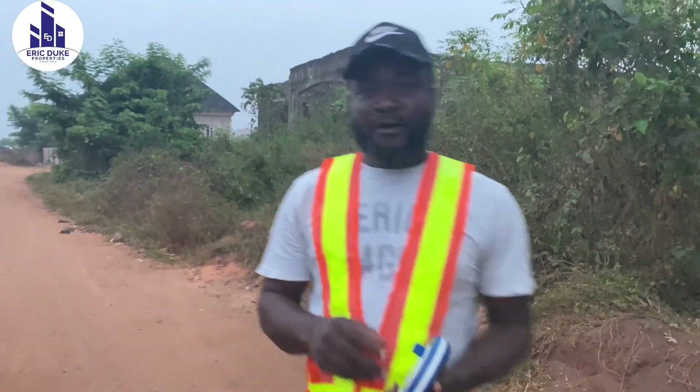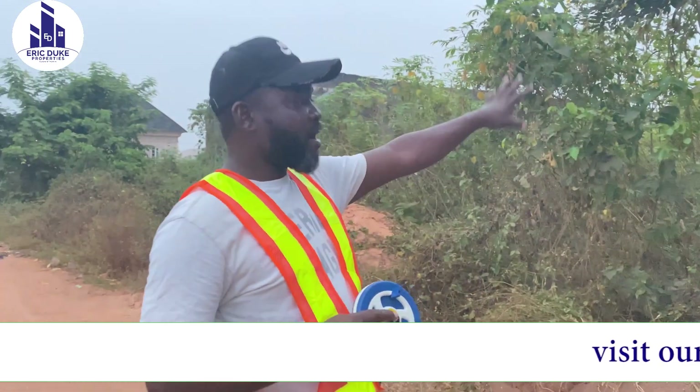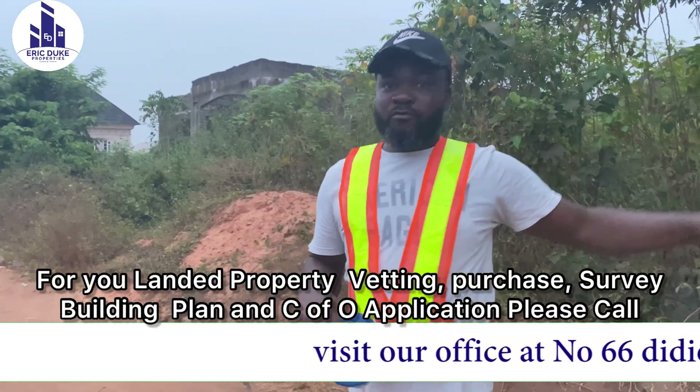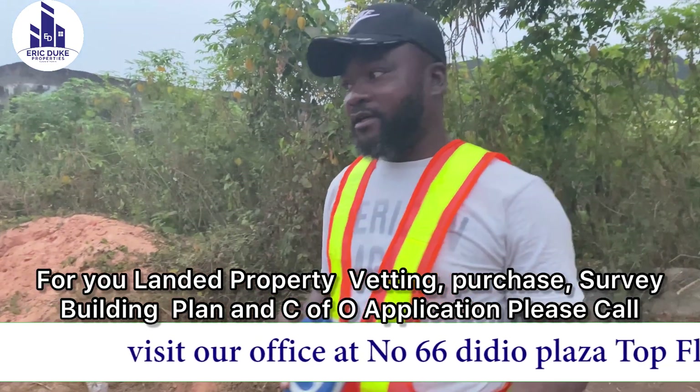Good morning everyone, my name is Bright. This morning I'm live at Ozibak community here in Ovyanaut East. We are here to carry out a barometer survey, building plan, and the CFO application for a client. We have three properties that we are surveying in this community today.